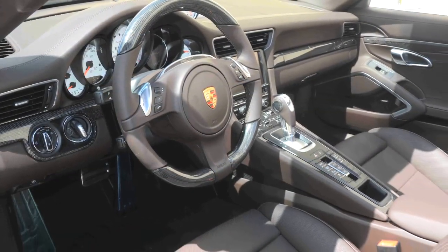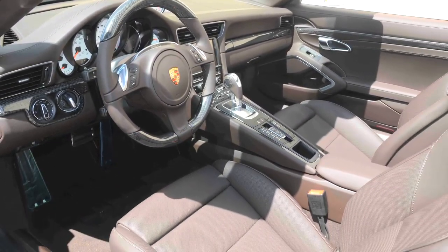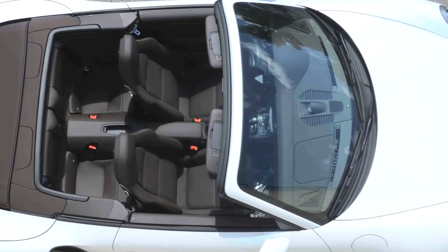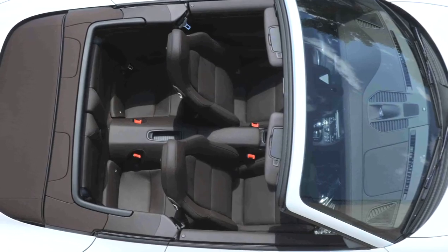The adaptive sports seats feature 18-way adjustments, and heated seats and steering wheel and special interior lighting make this 911 Turbo one of a kind.